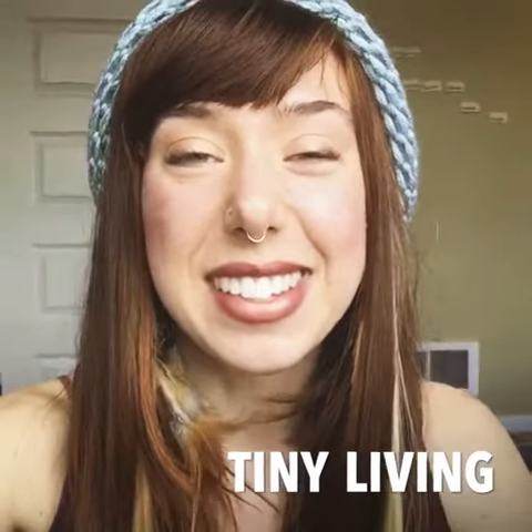Hey guys, this is Raya. Today I'm gonna do a tour of Josh and my apartment. It is 289 square feet, so it's really little. I'm just gonna talk about what it's like living in a small space, how we store stuff, what we had to get rid of, and just what it's like.